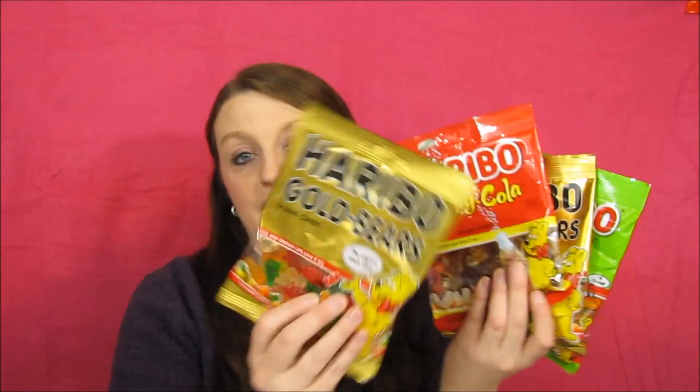The next deal is Haribo gummies — still the same price as last week, a dollar each. In the Walgreens booklet, if you buy two you get a dollar off, so each bag comes out to 50 cents. With my discount I paid 35 cents a bag. I ended up buying eight bags because my family already ate all the ones I had.